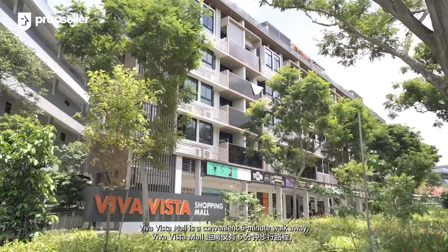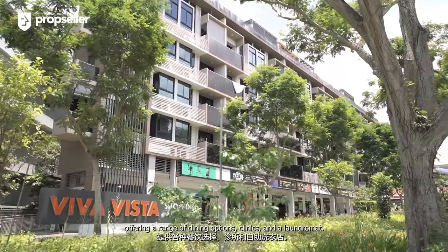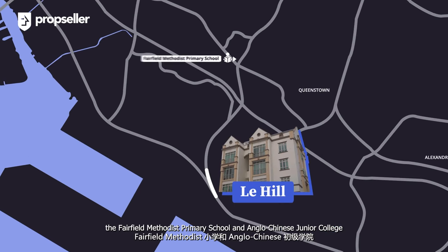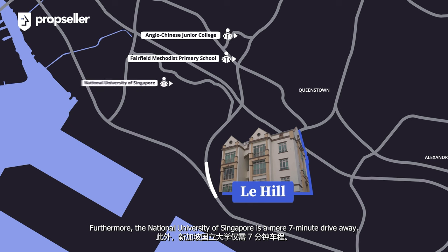For your daily needs, Viva Vista Mall is a convenient 6-minute walk away, offering a range of dining options, clinics, and a laundromat. For families with school-going children, Fairfield Methodist Primary School and Anglo-Chinese Junior College are located within a 1-2km radius. Furthermore, the National University of Singapore is a mere 7 minutes drive away.